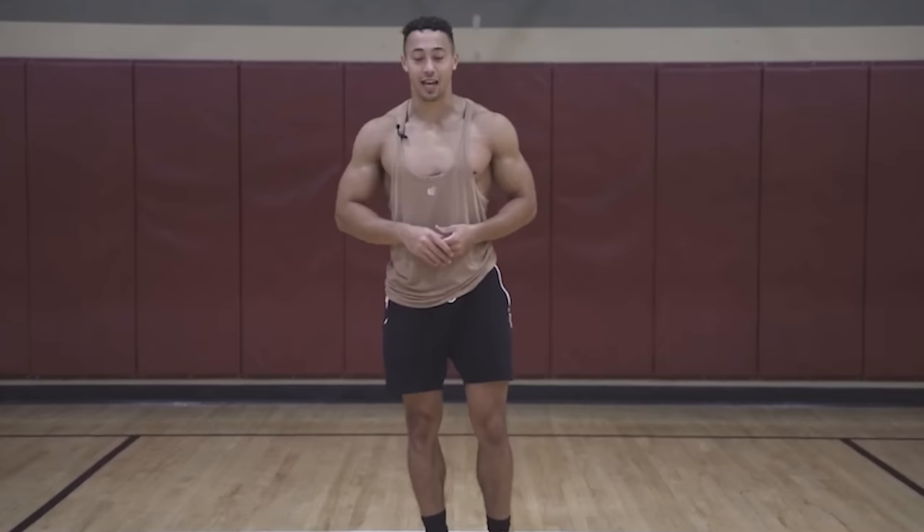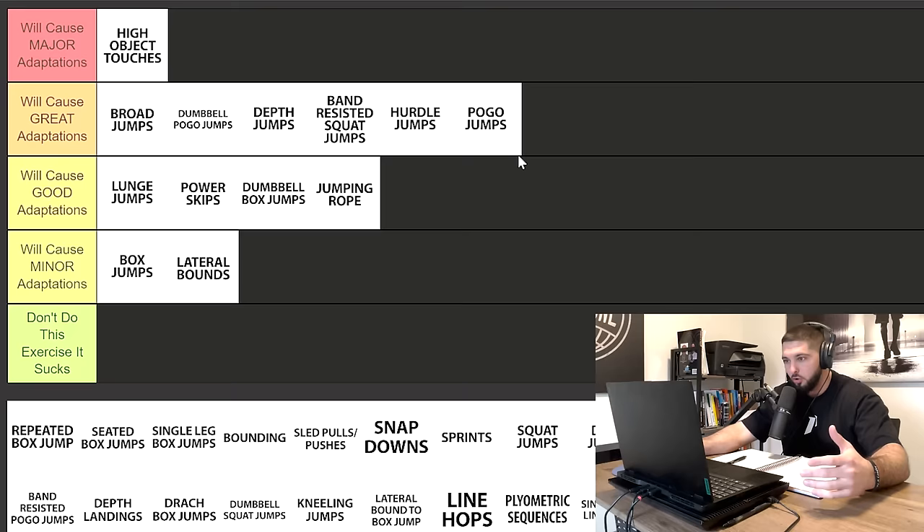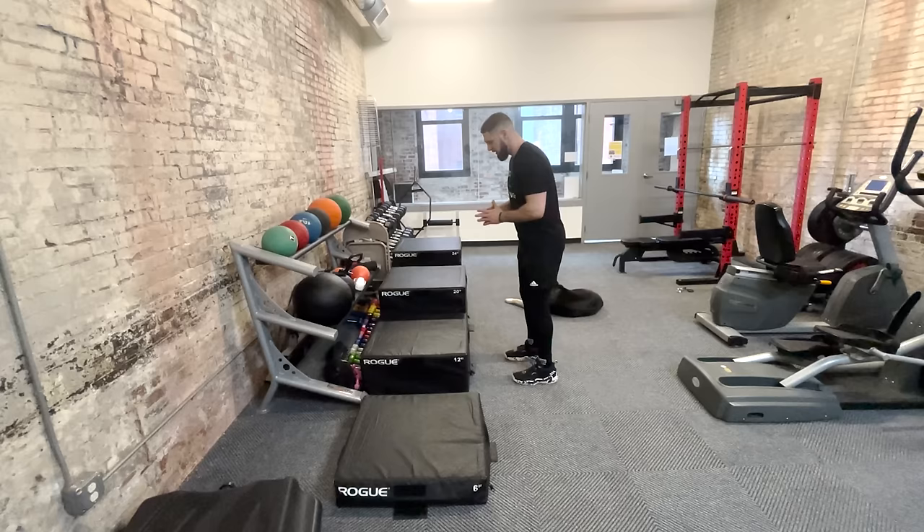Next we have pogo jumps. I'm not going to put pogo jumps in great. You should be doing both dumbbell pogo jumps and pogo jumps — you want the added load from dumbbell pogo jumps, and you also want to do pogo jumps without the added load. But I am putting pogo jumps in good adaptations, because there are so many other exercises that will get you more gains on your vertical jump.